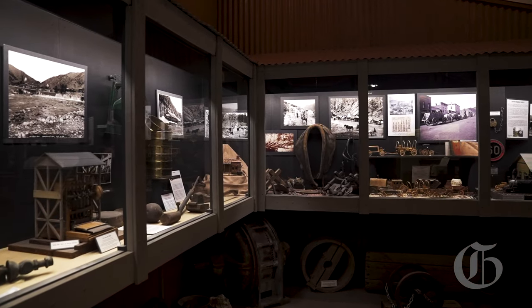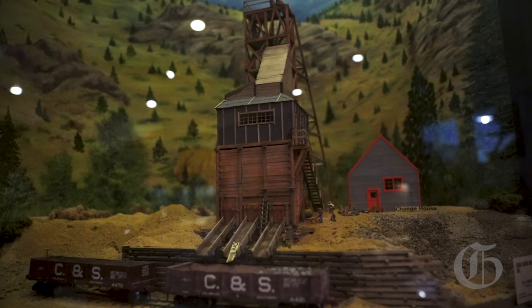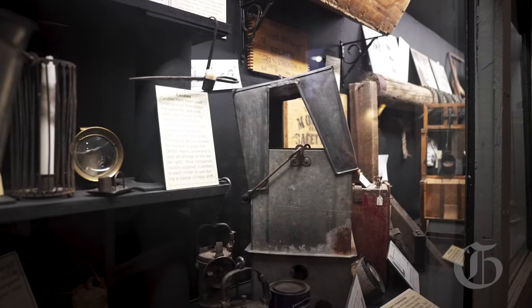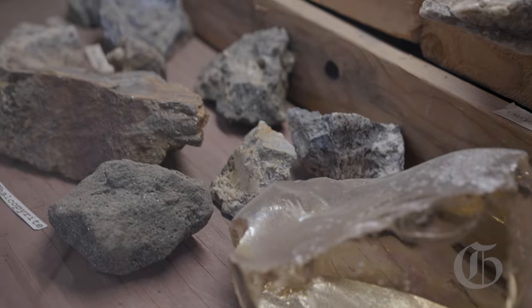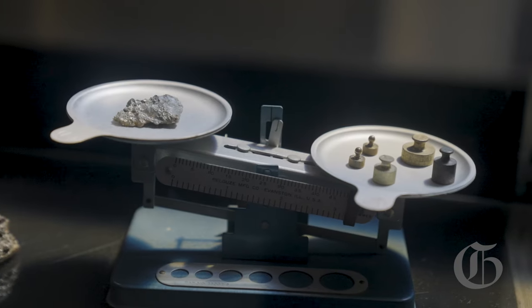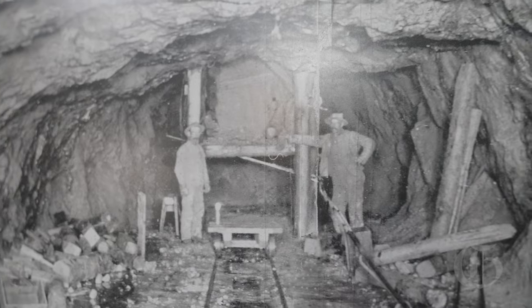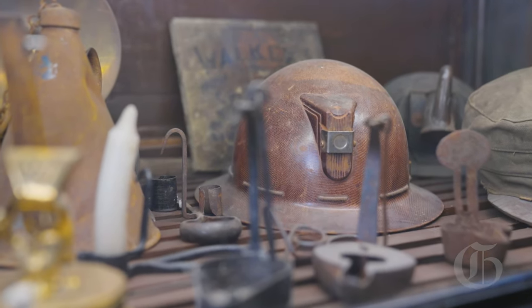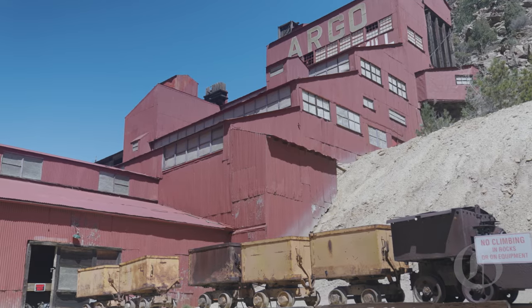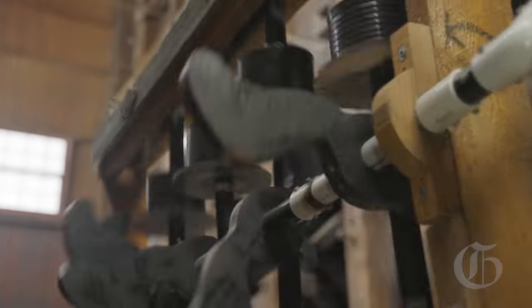Being a miner was a lucrative job, not a glorious job. It was a job you did for the paycheck and not necessarily for the perks of the job. You were constantly surrounded by dangerous chemicals, explosions, adverse working conditions, and a lot of noise. The decibel level in the mill was extravagant, and it was accompanied by all the dynamite explosions.